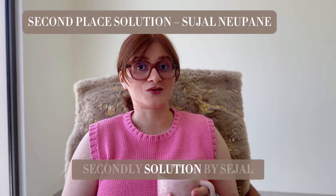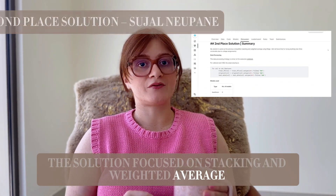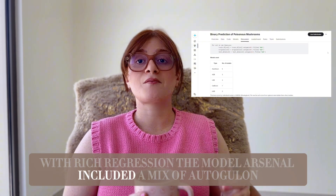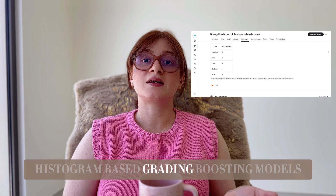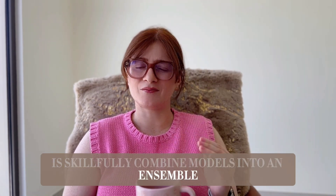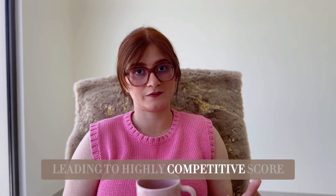The second-place solution by Sajal focused on stacking and weighted averaging with ridge regression. Their model arsenal included a mix of AutoGluon, XGBoost, LightGBM, CatBoost, and histogram-based gradient boosting models. They skillfully combined these models into an ensemble and gave more weight to the best performing ones, leading to a highly competitive score.